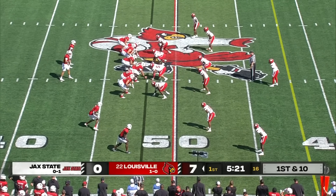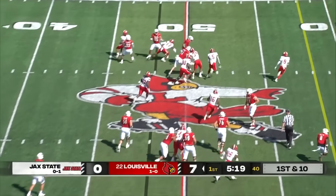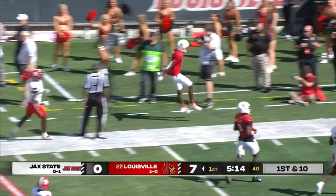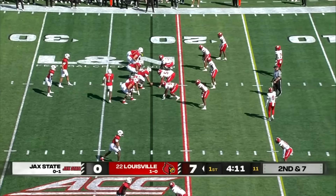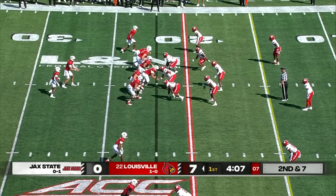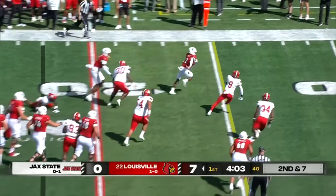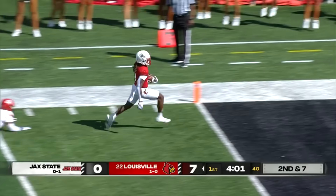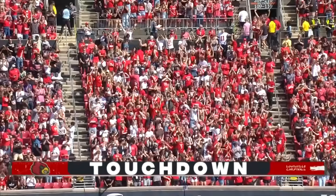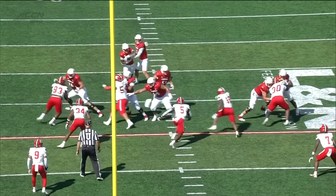Donald Cheney in the backfield to open up this drive. Brooks in motion, and that little shovel pass to Brooks — Brooks has speed. Used the stiff arm and gets shoved out of bounds. Brooks again in motion on second down and seven. And the handoff to Keyon Brown. Brown breaks it — touchdown Cardinals!